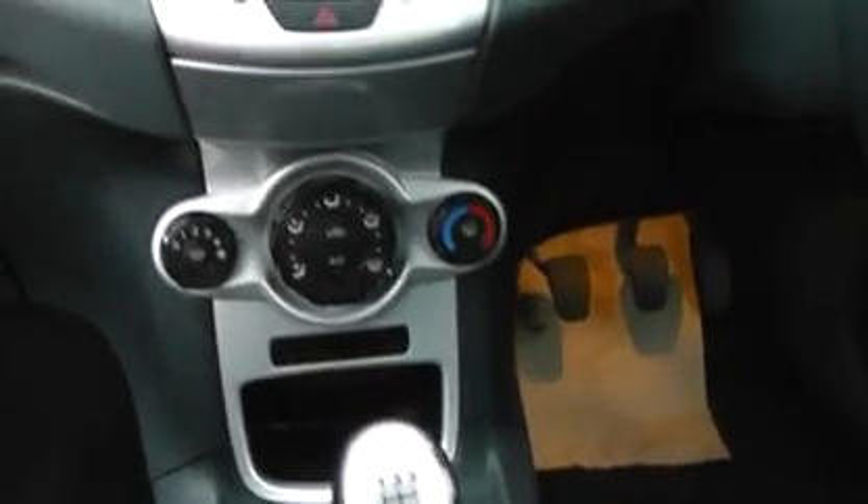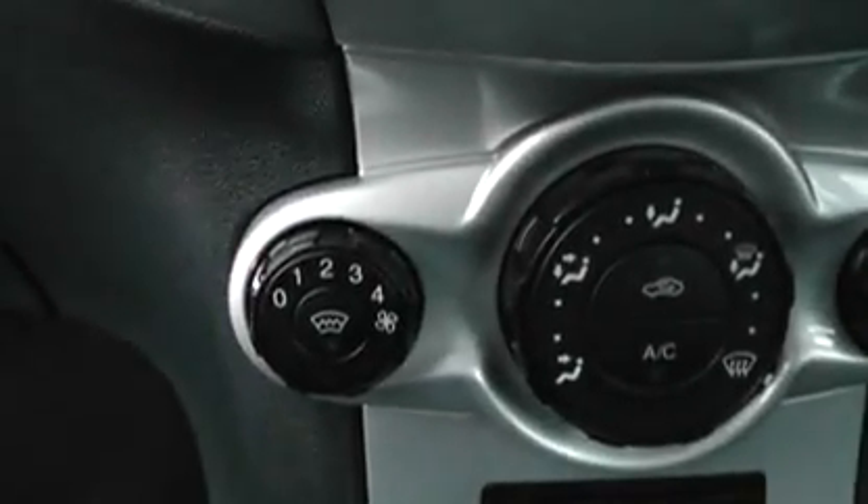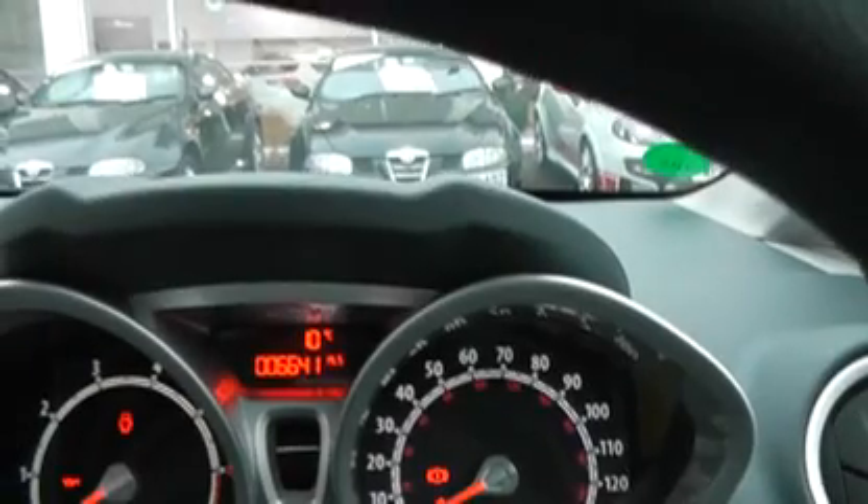Moving to the interior — full grey cloth interior in this one. We've got air conditioning, CD player, heated front screen, multifunction steering wheel, and a trip computer. As you can see, the mileage is 6,641 miles. Electric adjustment of the wing mirrors.